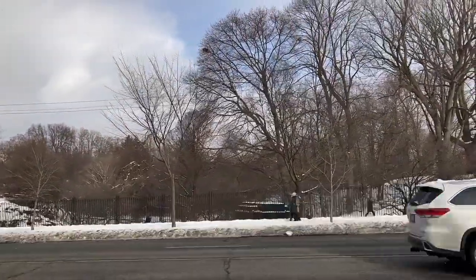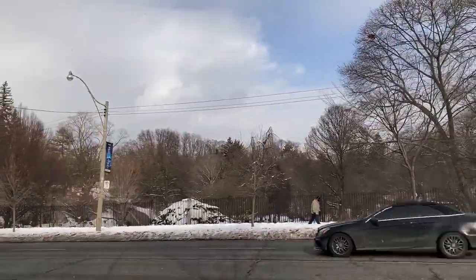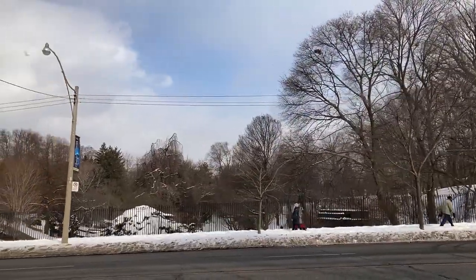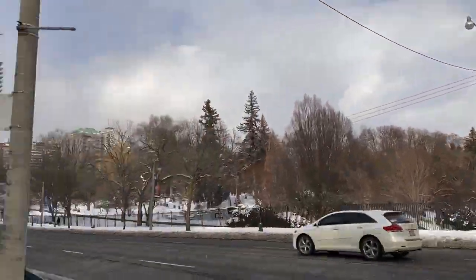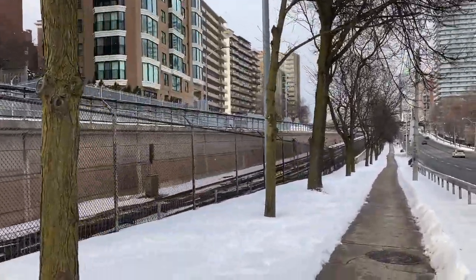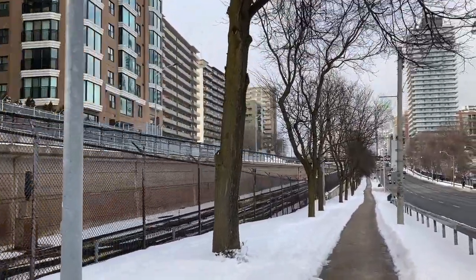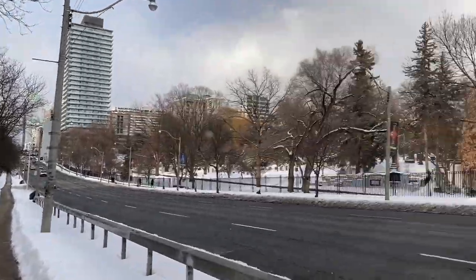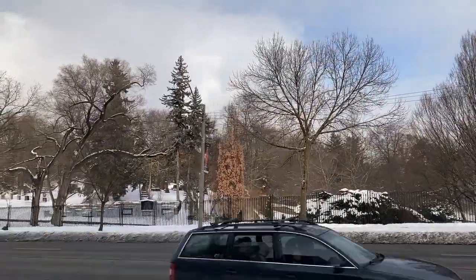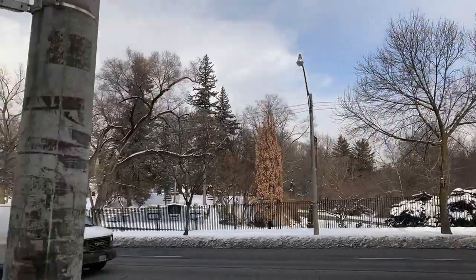I'll definitely come back down here and do a video around Mount Pleasant and Davisville Avenue. Looks like the snow is starting to let up now. Look, there's some blue sky up ahead. I can't believe I am walking very close to the subway tracks. A lot of people have told me that Mount Pleasant Cemetery is a very interesting place to walk through, so I'll also come back down here and do a video around the cemetery.